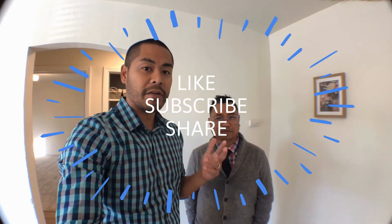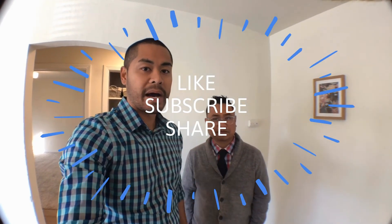Thank you so much for checking out the video today. Please be sure to like it, subscribe to the channel, and share it if you know anyone looking to buy or sell real estate. You can contact myself or Roy down below in the description — we'll leave our contact information in there. Thank you and we'll see you on the next video!